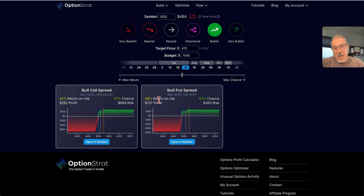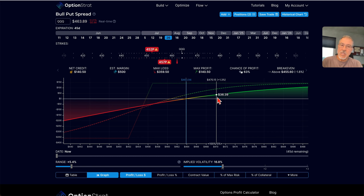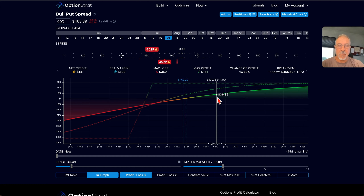So I can look at these two and decide what I feel most comfortable with. It's kind of a toss-up between a bull call spread and a bull put spread, which I'd expect. I'm going to tend to lean toward the bull put spread and open this up in Builder. The reason I selected this one over the other is I tend to lean toward things where theta — decay — is working in my favor.